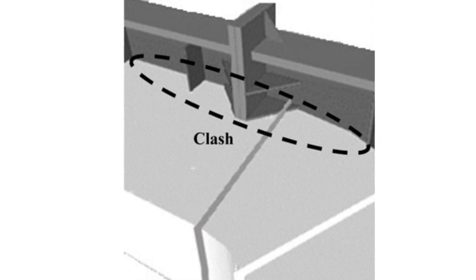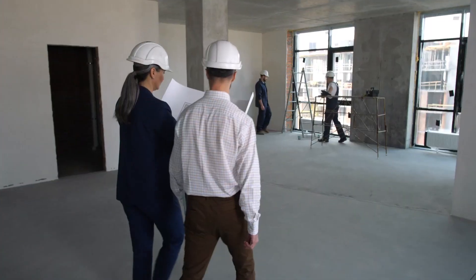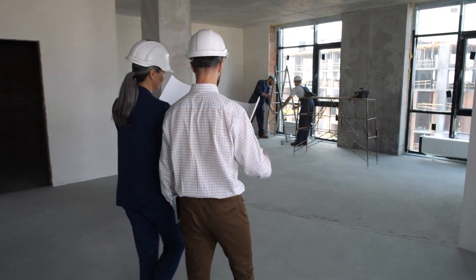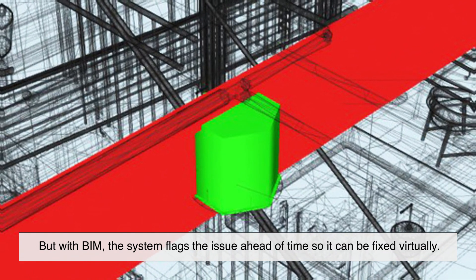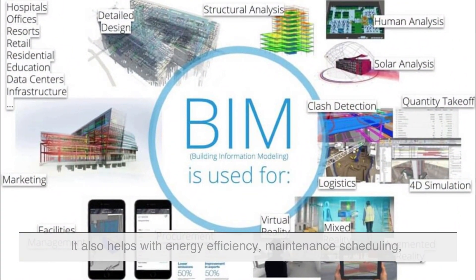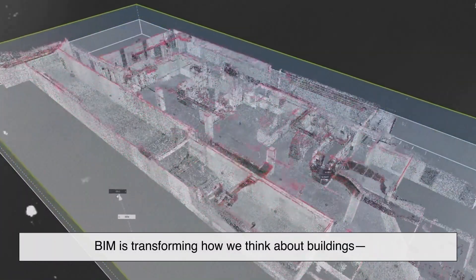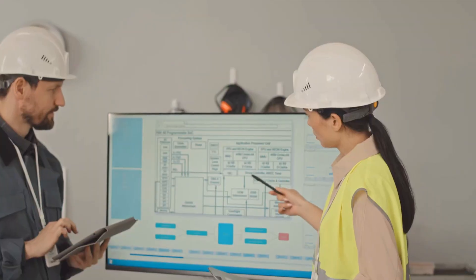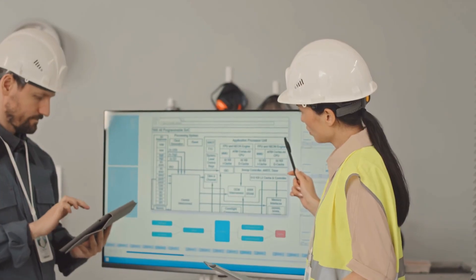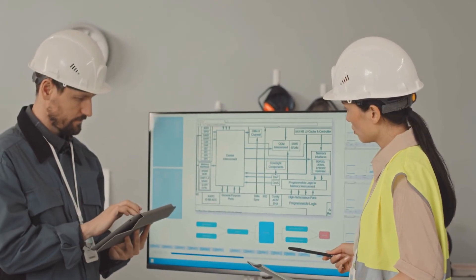For example, if an air duct is going to run into a steel beam, traditional blueprints might not catch that clash until workers are on site, wasting time and money. But with BIM, the system flags the issue ahead of time so it can be fixed virtually. It also helps with energy efficiency, maintenance scheduling, and even demolition planning decades down the line. BIM is transforming how we think about buildings — not just as structures, but as data-rich ecosystems. As artificial intelligence and augmented reality integrate with BIM, we're entering a future where digital and physical construction are fully intertwined.